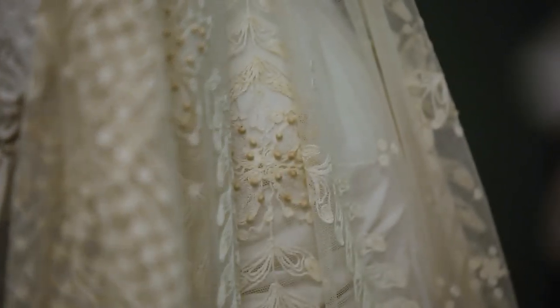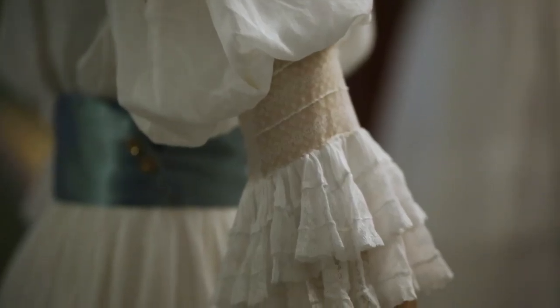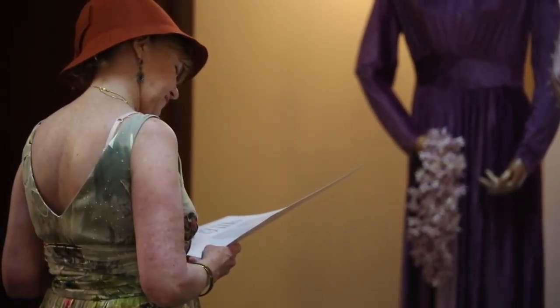I highly recommend that people come and see the Bowerbird and the Briar, because the designs are just simply fantastic. The exhibition features 45 dresses from the 1880s and 1890s to the 1970s. Take your time to wander through and have a look at the way that the dresses are made.